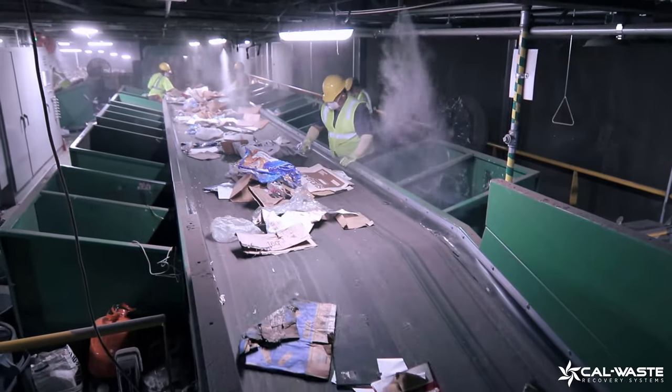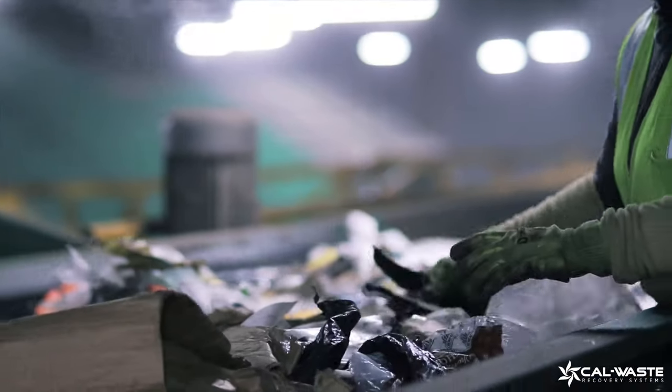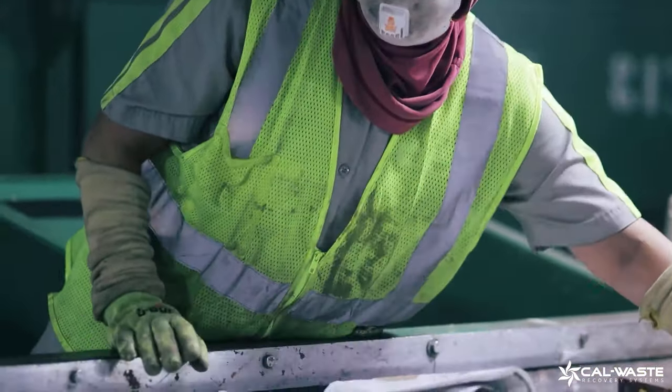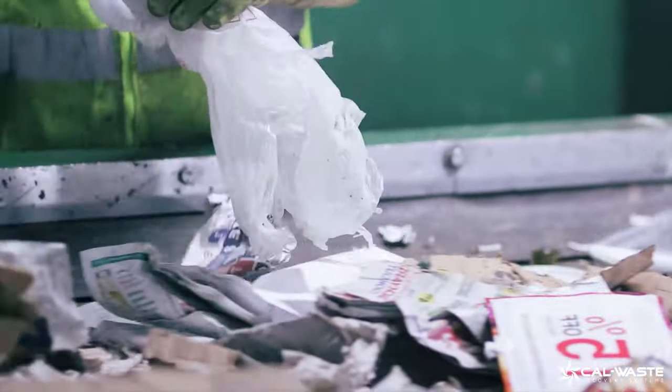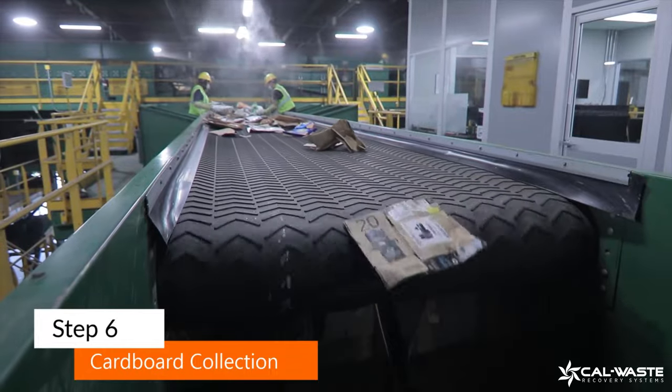Back to the second path. Our quality control personnel verify that all contamination has been removed from the processed cardboard. After it is verified, the journey for the cardboard is collected in a silo and ends — for now.